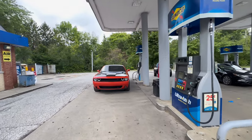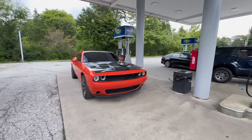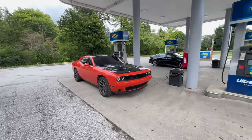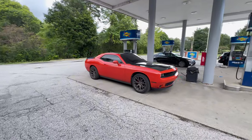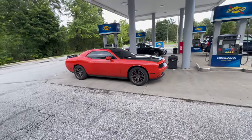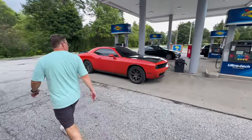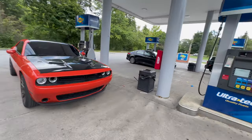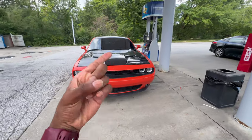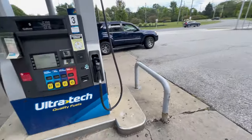That's pretty much it. This is my 2016 Dodge Challenger RT Plus. I hope y'all enjoyed - make sure y'all like, comment, share, and subscribe. Peace.